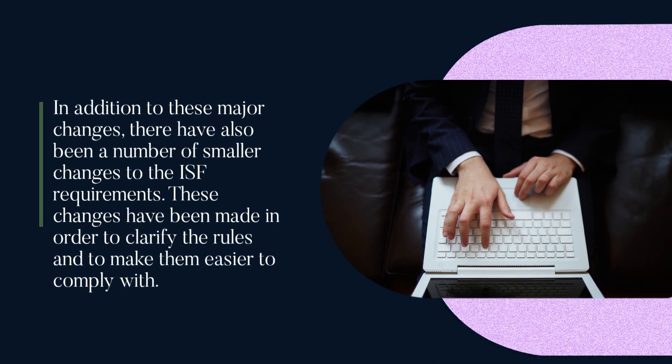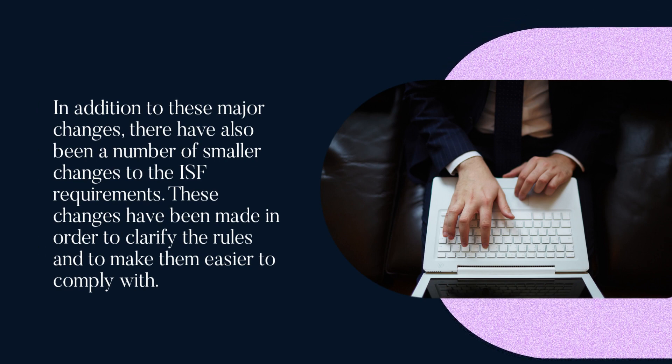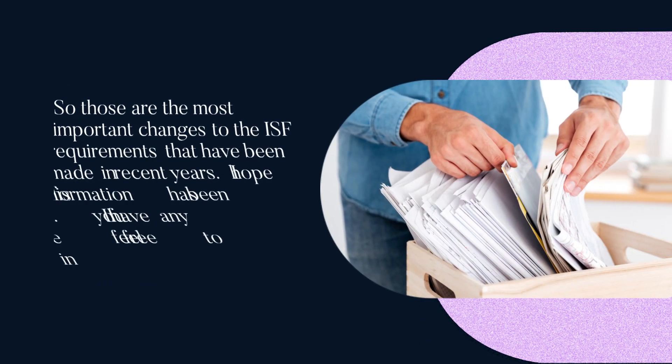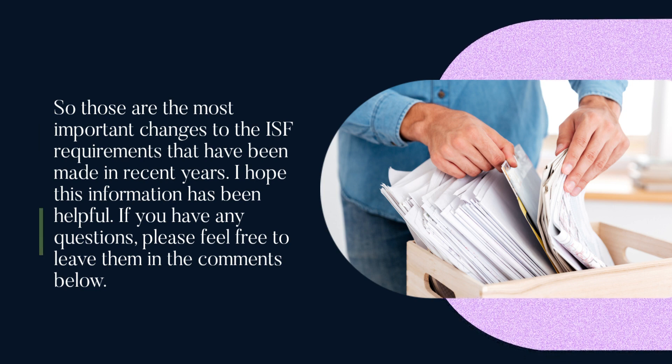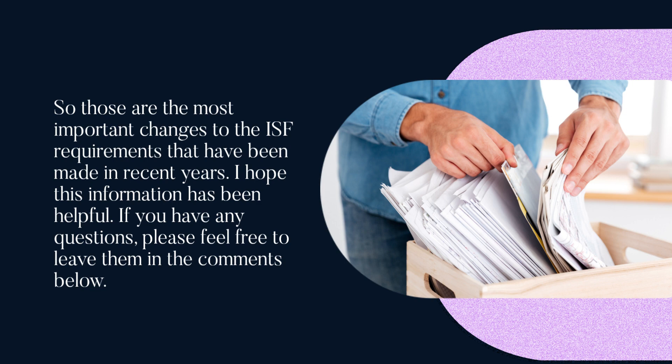In addition to these major changes, there have also been a number of smaller changes to the ISF requirements. These changes have been made in order to clarify the rules and make them easier to comply with. Those are the most important changes to the ISF requirements that have been made in recent years. If you have any questions, please feel free to leave them in the comments below.